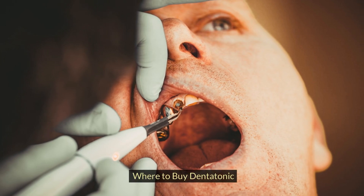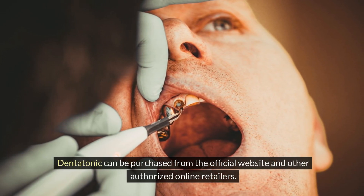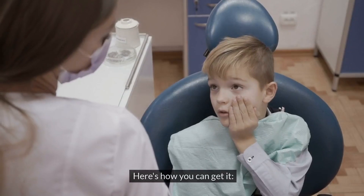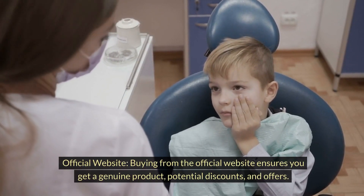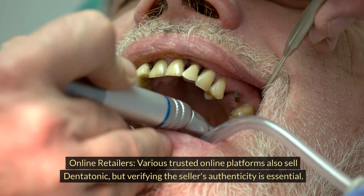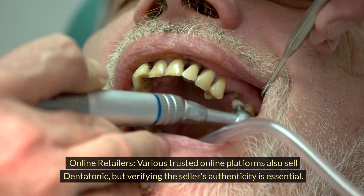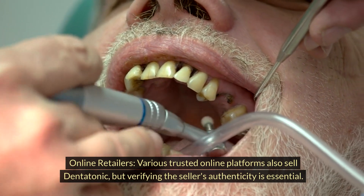Dentatonic can be purchased from the official website and other authorized online retailers. Buying from the official website ensures you get a genuine product, potential discounts, and offers. Various trusted online platforms also sell Dentatonic, but verifying the seller's authenticity is essential.